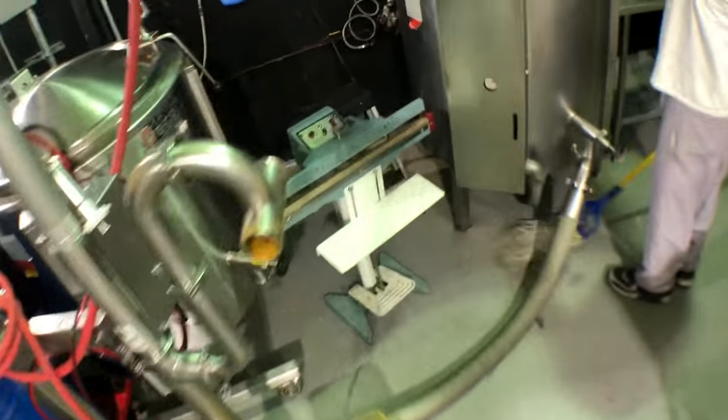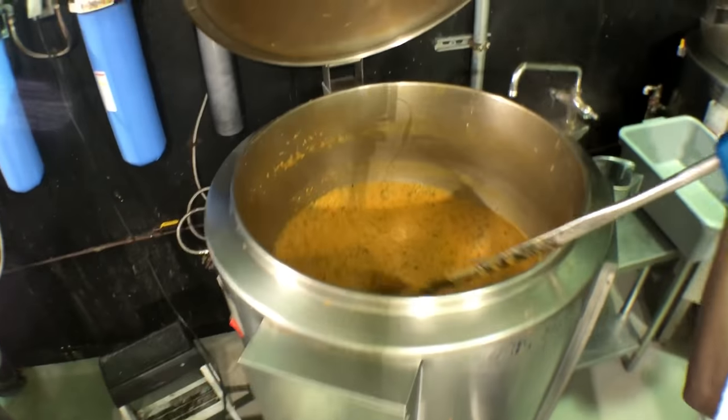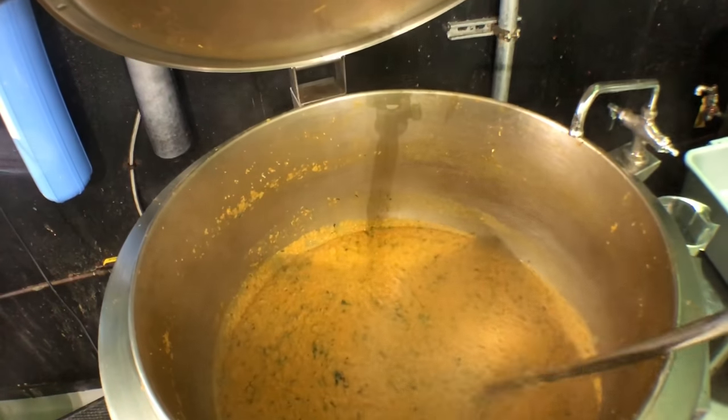They're doing something on the soup side. Let's take a quick look at what it is. Which soup is that?